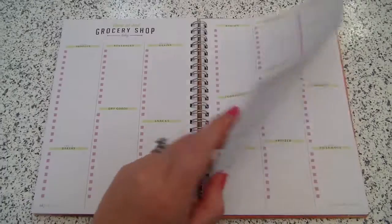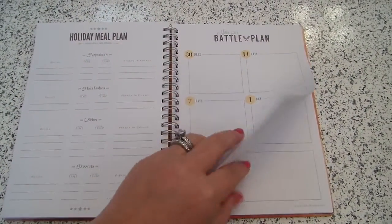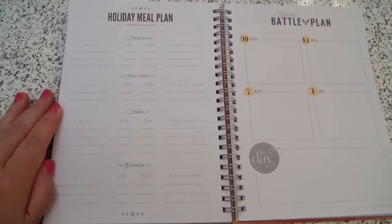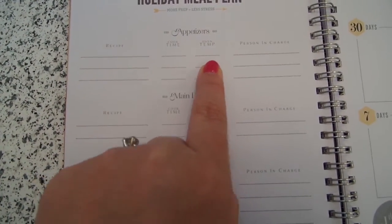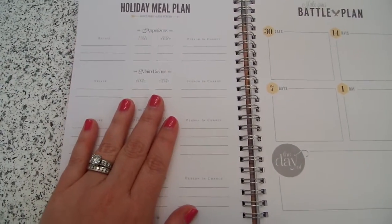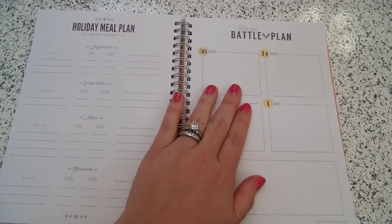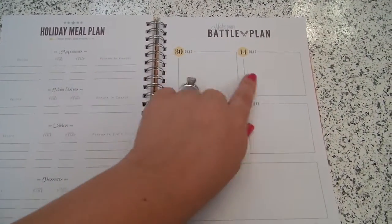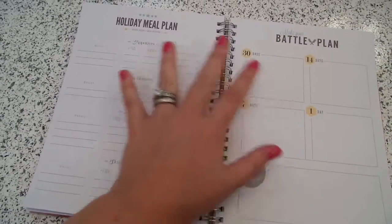The colors change a little bit throughout the planner, which is nice. In the back you have a couple of extras, including three or four sheets of holiday meal planning to help you prep for special holidays. There's an appetizer section, main dishes, sides, and desserts, broken down by recipe, cook temp, oven cook time, and the person in charge — great for potlucks or family gatherings. There's a cute quote: 'More prep equals less stress.' Right next to it is a battle plan with timelines for 30 days prior, 14 days, 7 days, one day before, and the day of — so helpful because things get chaotic around the holidays.